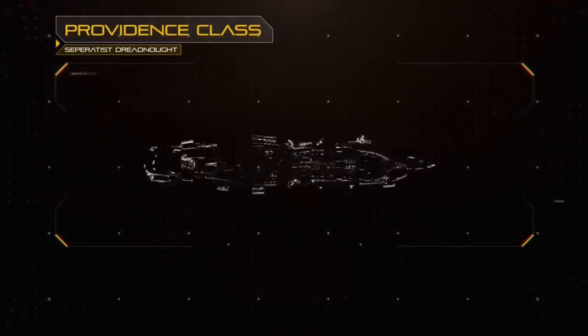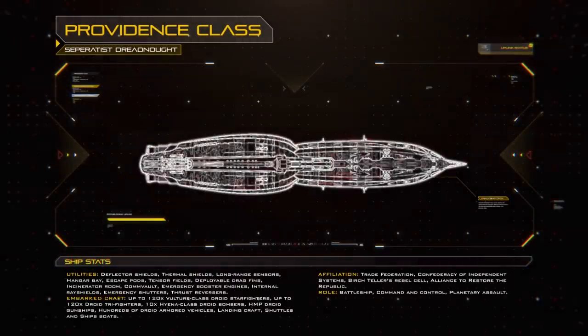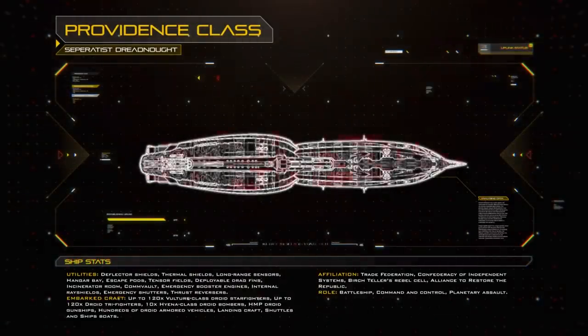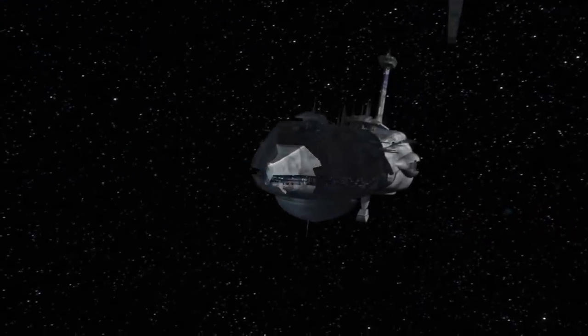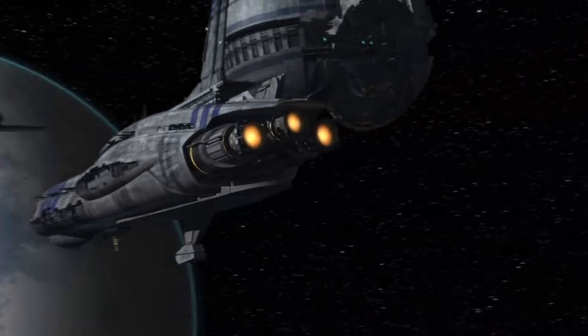Tensor fields were utilised to maintain structural stability across these modular parts. The vessels had multiple reactors spread across their length, with vital reactors and other infrastructure maintained in a zero-gravity environment deep within the interior of the superstructure. The exterior of the hull was daubed in the standard blue markings of the CIS Navy, but unlike other, smaller Confederacy ships, it was thickly armoured on all sides.